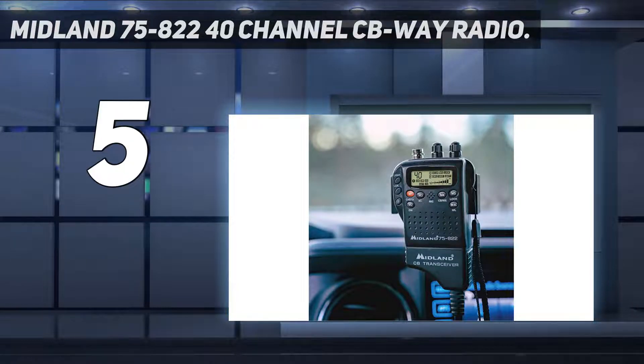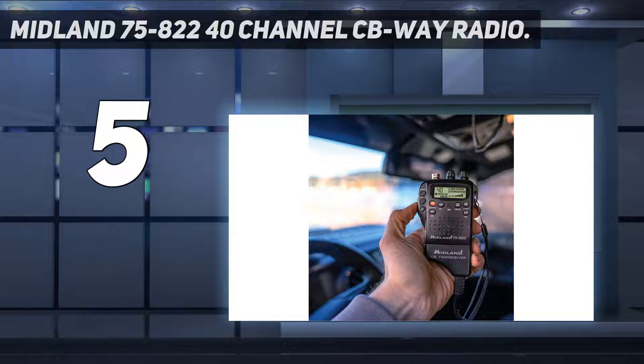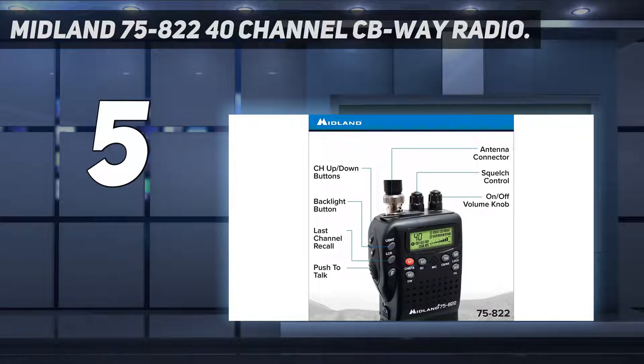If you can't permanently install a CB radio in your vehicle, or use multiple vehicles for your job, the Midland 75-822 is the perfect option. This handheld model is designed to switch vehicles with you easily, clipping to a sun visor, belt, or pocket for quick and easy access. With the 12V adapter you can plug this CB radio into any cigarette lighter-style outlet in your truck, car, or SUV for power.